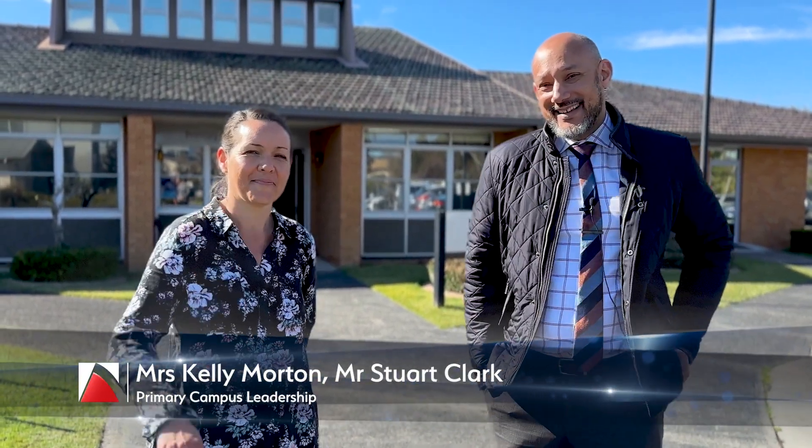Hello everyone. I'm just coming to you mid-year with a few things. My name is Stuart Clarke and this is Kelly Morton. We just wanted to give you a bit of an update and some reminders about our drop-off and pickup processes at school. It's always good to refresh our memories about what those processes are, so that you know what's available to you and how we can ensure that students arrive and get home safely each day.